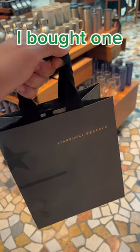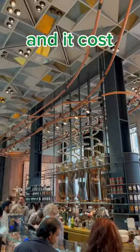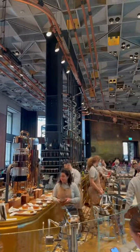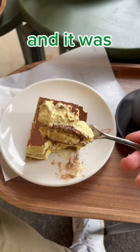I bought one from West Java, Indonesia. It's 100% Arabica and it costs 50 euros for 250 grams, which I'm probably going to review at some point in the near future, so stay tuned. In the store I ordered some cappuccino with tiramisu and it was super delicious.